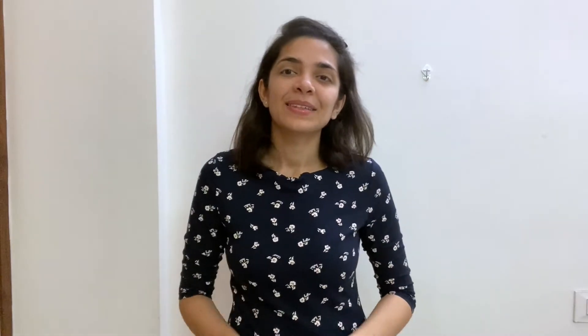The fourth book is Fidgety Fish. This is also a very beautiful story with lots of illustrations, but the main motto of this story is explaining them the food chain — that smaller fishes are generally eaten up by larger fishes.